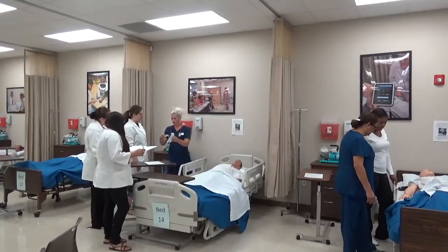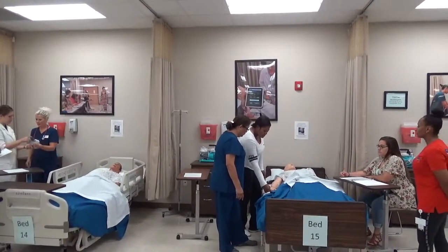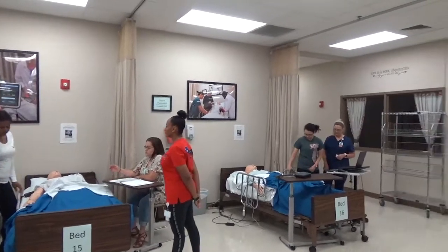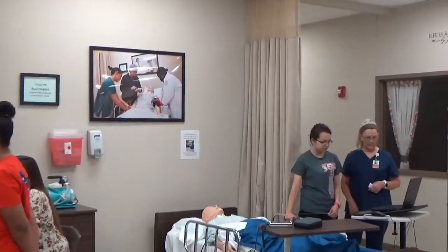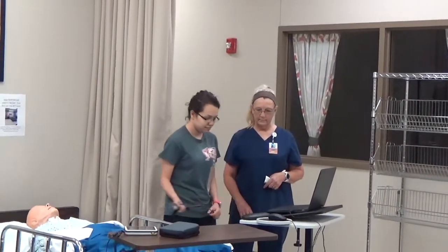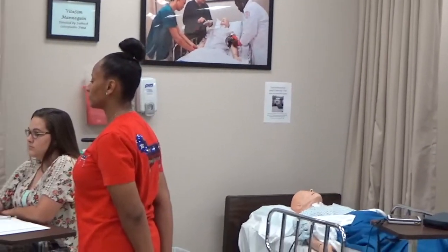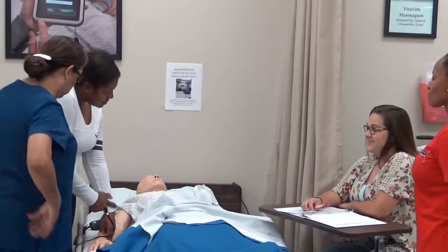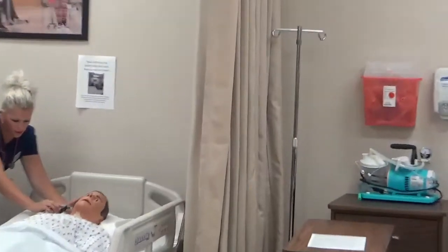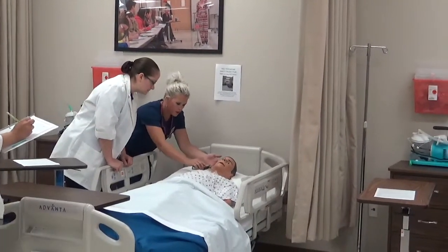A boot camp will be added to increase student success and skill mastery. Boot camp will include one week of specific skill stations with individualized instruction in small groups. Students will have the opportunity to practice, ask questions, and gain confidence in basic nursing skills. Students will be evaluated on these skills the following week in Practicum 1, then Skills 2 Practicum 2, and a final practicum. During the practicum, the students will perform skills learned during boot camp, applying critical thinking and prioritization while providing comprehensive, holistic patient care.